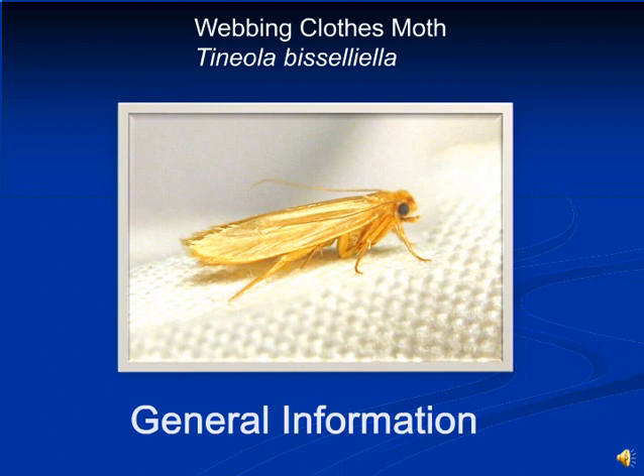Webbing clothes moths were likely introduced into the United States before the 1860s. They often travel with clothing, rugs, or other belongings containing wool or other natural animal products.